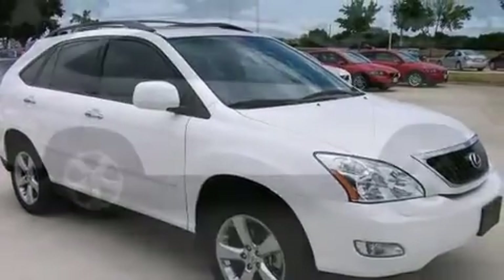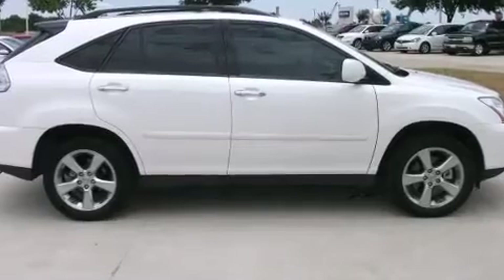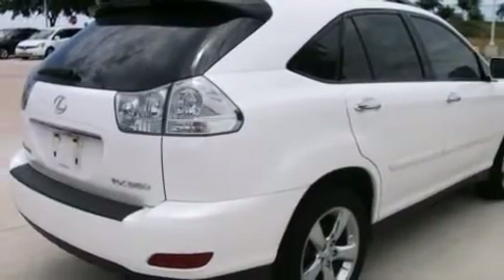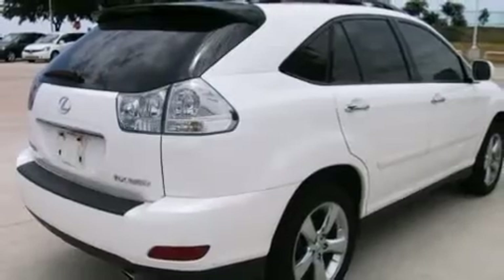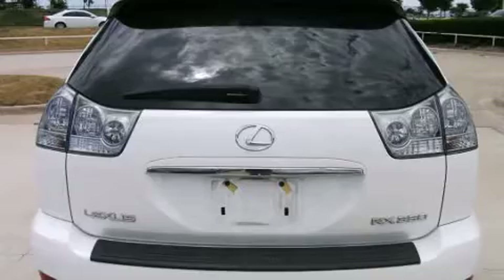A wealth of standard features mean that you no longer have to sacrifice, like power windows, mirrors, and seats. Adjustable headrests in all seating positions, a leather steering wheel, automatic dimming door mirrors, and heated door mirrors.